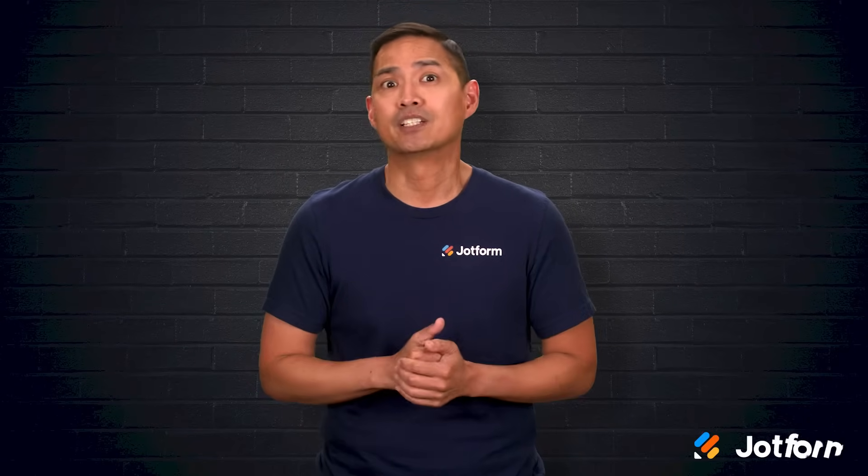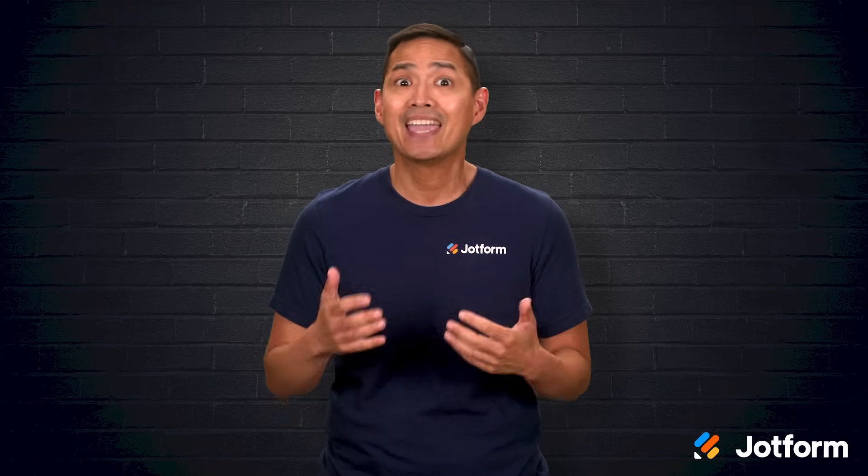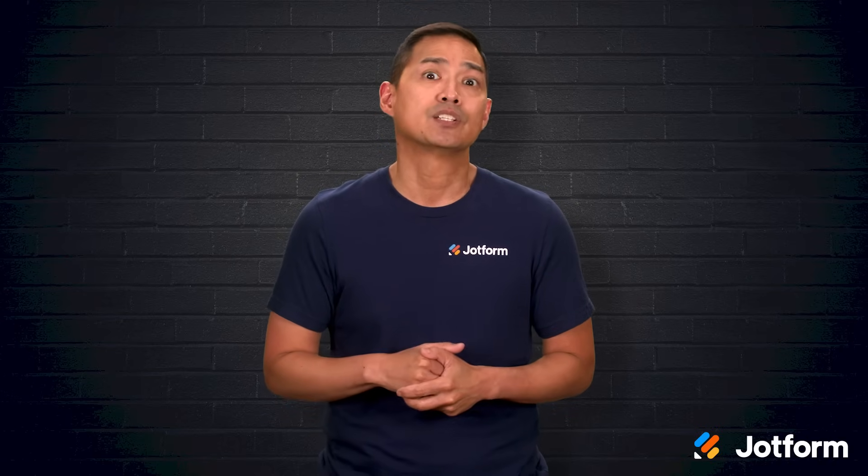Ready to build a website without hiring a developer or spending weeks learning to code? Website builders make it possible to design something polished, functional, and all your own without touching a single line of code.